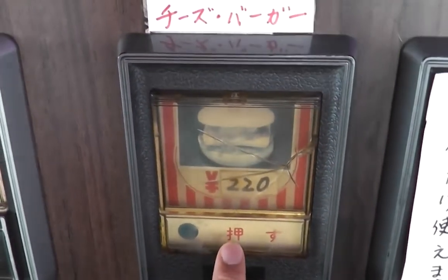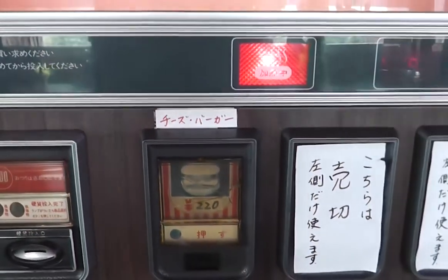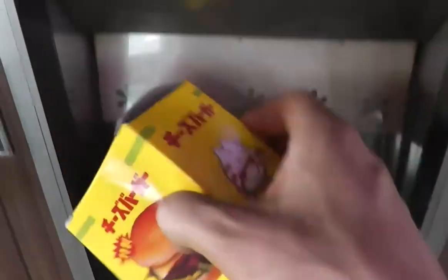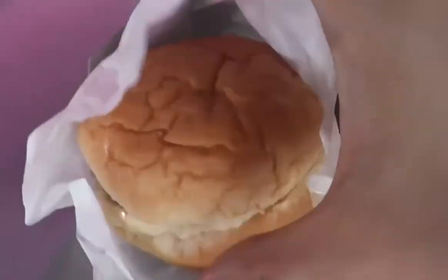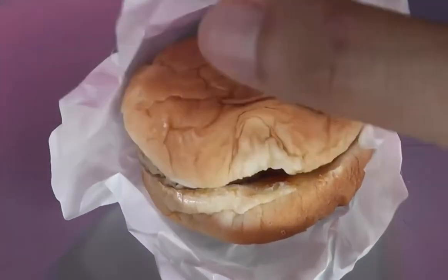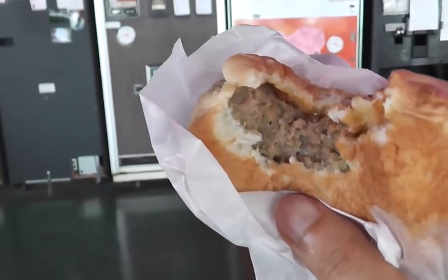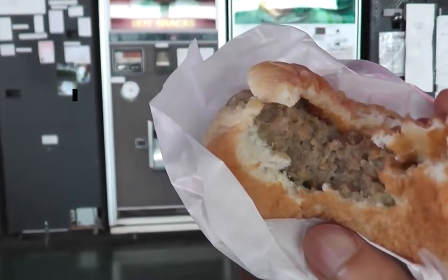The machine will ask you to wait for 60 seconds. It will heat your burger, add sauces, and within no time you will get a packed and sealed burger in your hands. These burgers are amazingly fresh, moist, juicy, and succulent to enjoy. These hamburgers are available 24/7 and you can get your hands on them at any time.